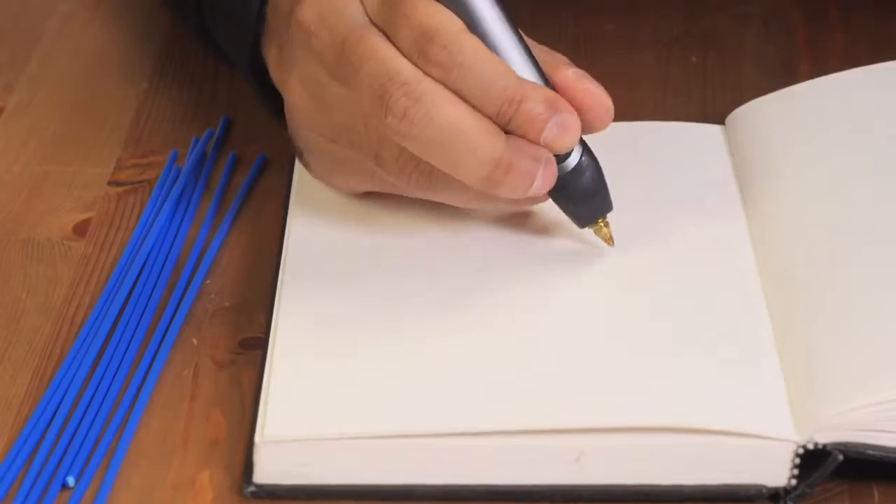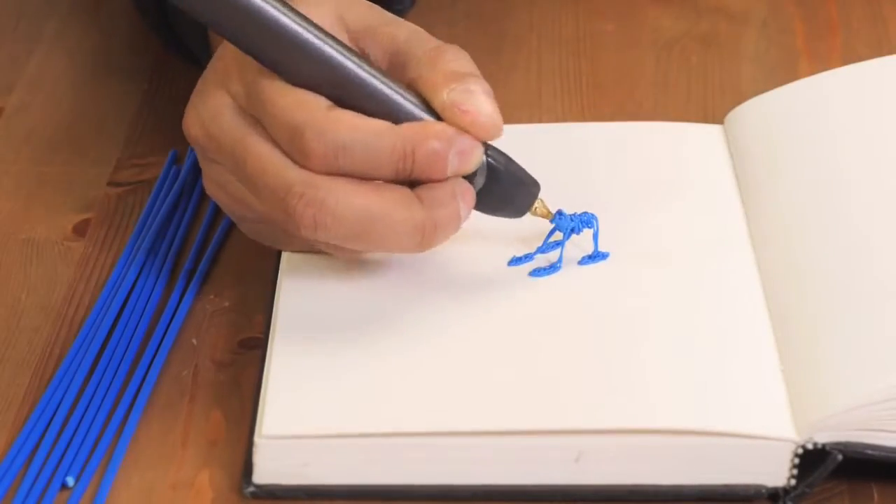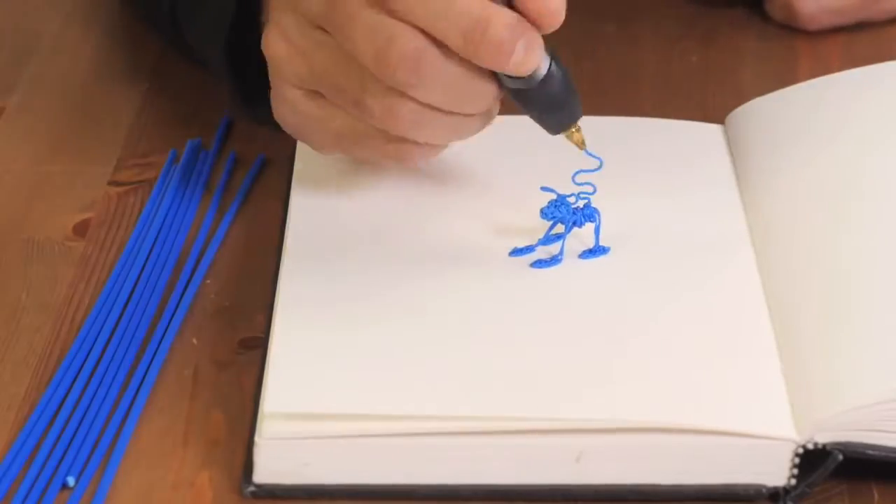The 3Doodler heats, then rapidly cools plastic, allowing instant 3D creation — and with no software or computers, the possibilities are limited only by your imagination.